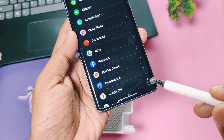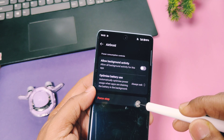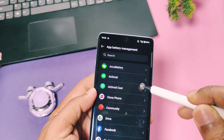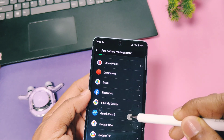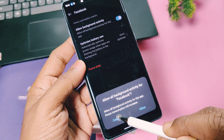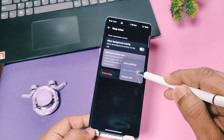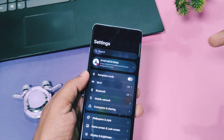Next are more advanced settings in the app battery management option. Here you can see all installed apps — both system and user apps. I recommend enabling auto optimization for all applications. For apps you don't use often, you can disable background activities by keeping that toggle off, which stops background processes and prolongs battery life. I especially recommend turning off background activity for all apps except messaging apps like WhatsApp, Telegram, and Facebook Messenger, so you still get timely notifications from them.